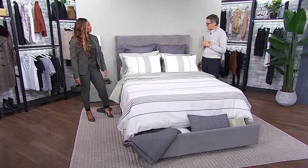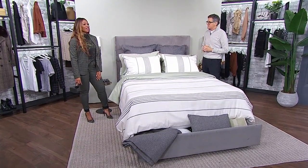It's all from Gluckstein Home at Hudson's Bay. Really good tips — people can live in real comfort in their small bedroom spaces, and so many people are doing just that right now.